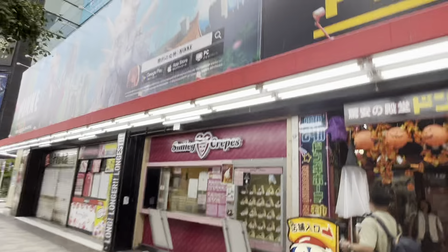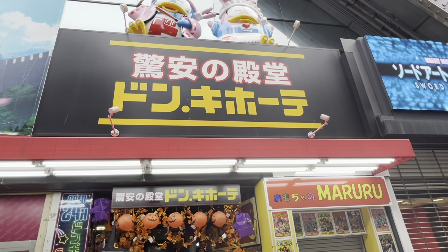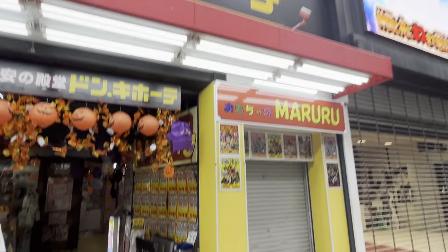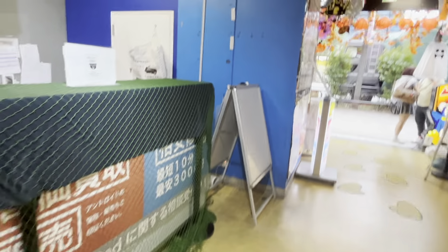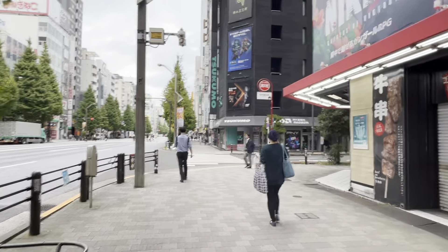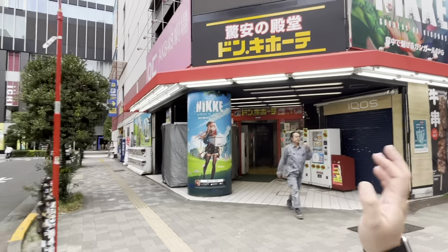Here is Don Quixote. If you've played Yakuza / Ryuu ga Gotoku, you likely know what this store is. A good comparison is it's pretty much the Walmart of Japan. If you're looking for cheap souvenirs, cheap t-shirts, or anything you can find at a souvenir shop, you can probably get it cheaper here. This location is actually open 24 hours — I've been coming here for more than 15 years and didn't know until today that this location is 24 hours.